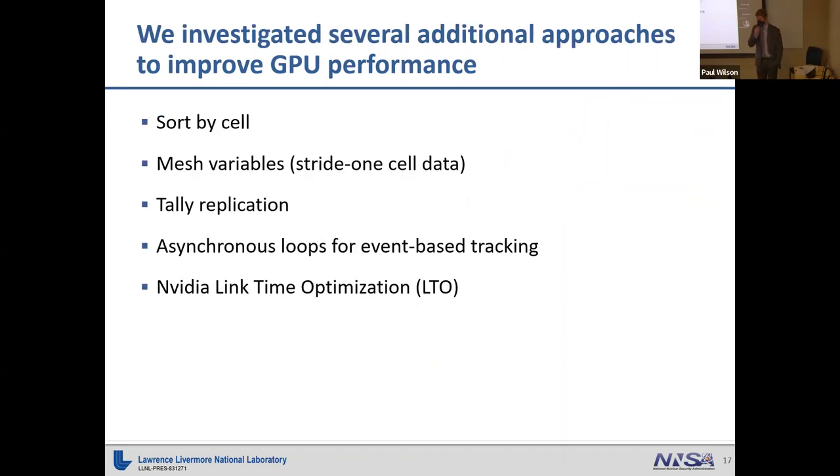While doing this event-based tracking implementation, we had other people looking at additional GPU improvements, all based on eliminating thread and warp divergence. We looked at sorting particles by cell — if all particles are in chunks of the same cell, they pull in the same data, which GPUs prefer, and undergo similar events. We also restructured cell-based data so each individual member became its own stride-one array — what we call mesh variables — to help with memory lookup issues.